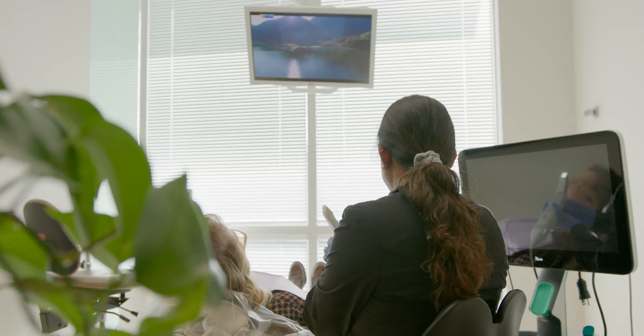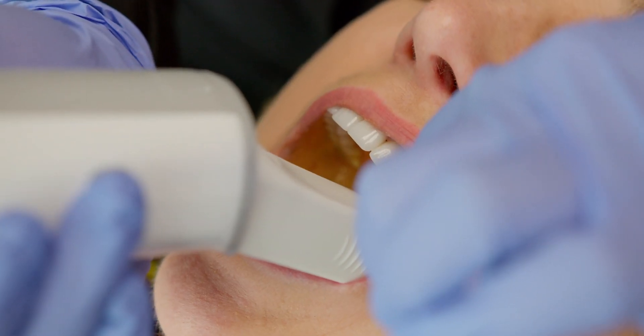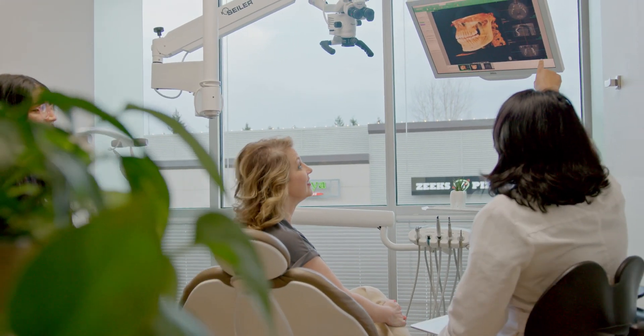Another piece of technology we use is an intraoral scanner. We can take a very exact, lifelike replica of their teeth — basically scan their teeth — and they can see on the computer screen how their teeth actually look. It's magnified so we can blow it up to the size of the screen and bring it over to our TVs so patients can see it easily. That way we can involve the patient in their care, see what's going on in their mouth, and make decisions together about the best treatment options.